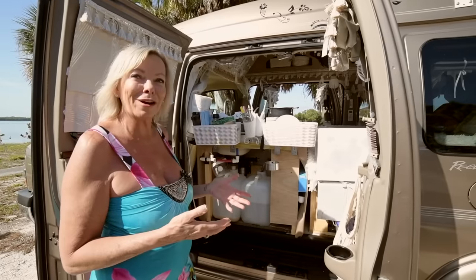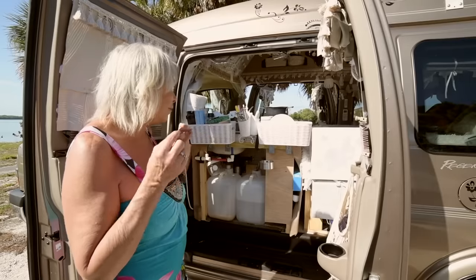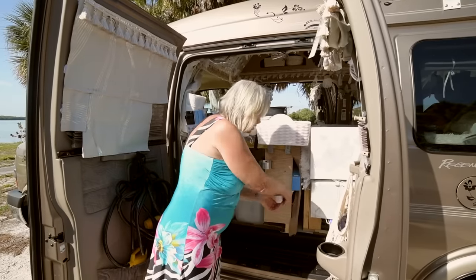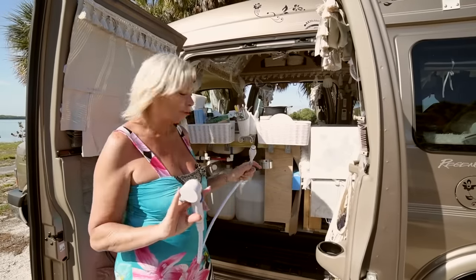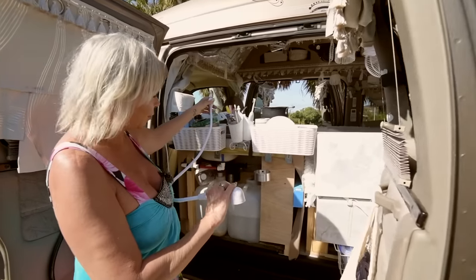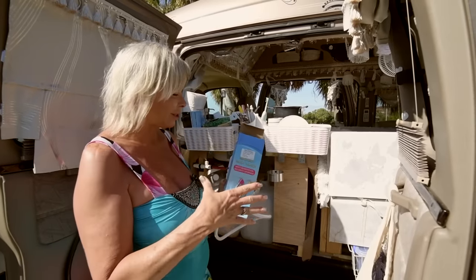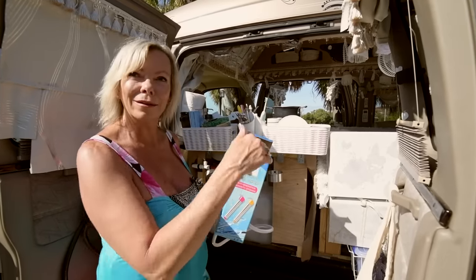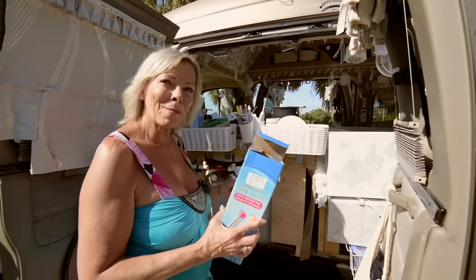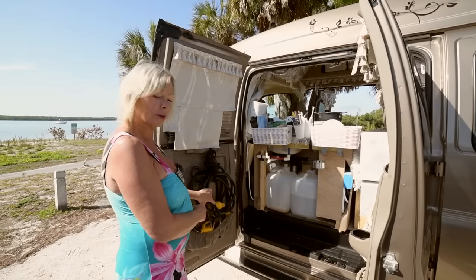I don't have a shower setup yet but I have the pieces for one. I bought a hose that snaps onto the faucet, and I also bought an immersion heater — I was thinking I could heat up a five-gallon bucket of water with the immersion heater and use that, but I haven't tried it yet.